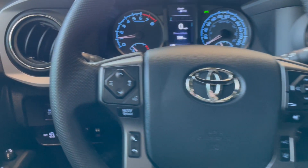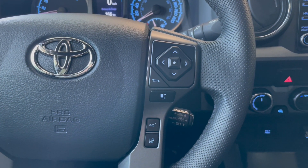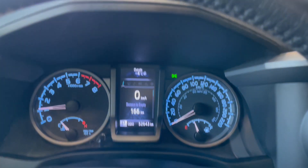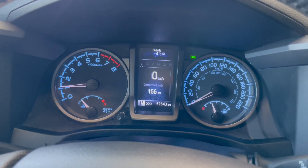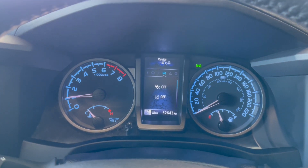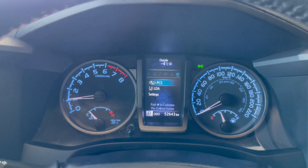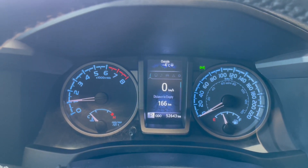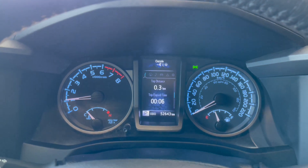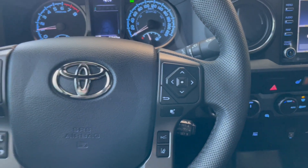Starting on the left-hand side of the steering wheel, we have our audio controls as well as hands-free calling. On the right-hand side, we have our dynamic radar cruise control and lane departure alert. The arrow buttons navigate our center display screen. Cycling through the options, we have our compass, then audio, settings, notifications, and more settings including PCS, LDA, and general settings. Under information, we have kilometers, time until rest, and trip distance.